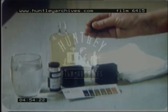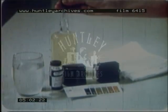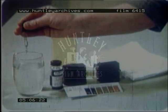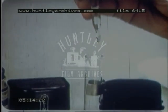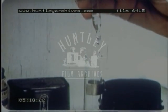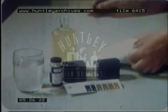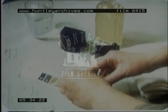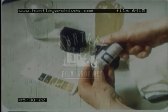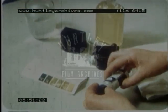Using the dropper, take up some urine from the bottle and, keeping the dropper straight, put five drops in the test tube. Rinse the dropper, filling it with cold water, then add ten drops of water to the urine. Empty the dropper and wipe your fingers dry. Take one tablet from the bottle and drop it into the test tube, replacing the cap tightly.